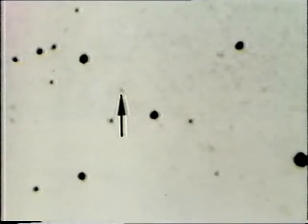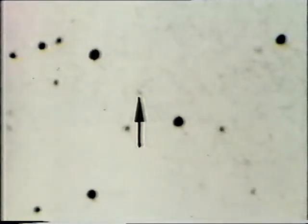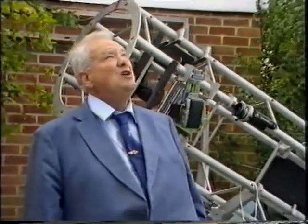This is Halley's Comet - one of the first photographs of it taken from Britain this time round, and certainly one of the very first by a British amateur. It was taken a few nights ago by Ron Arbour from his observatory at South Wanston in Hampshire, which is where I am now. And if the skies are clear, we're going to take another photograph of Halley's Comet later on tonight.